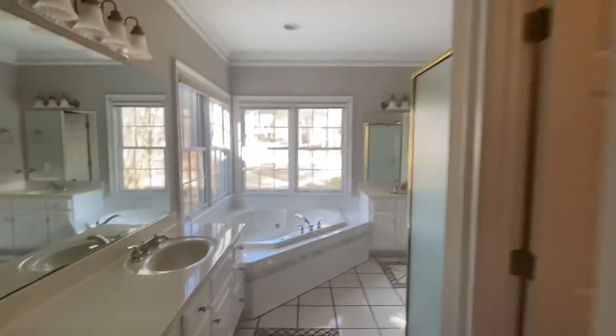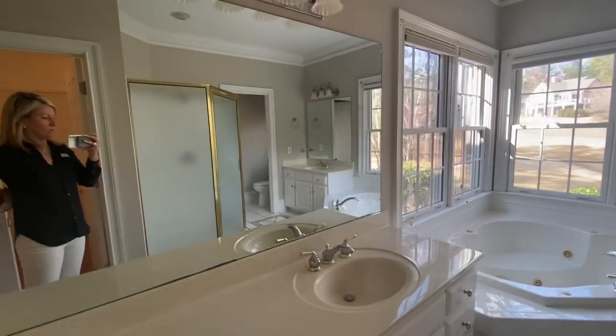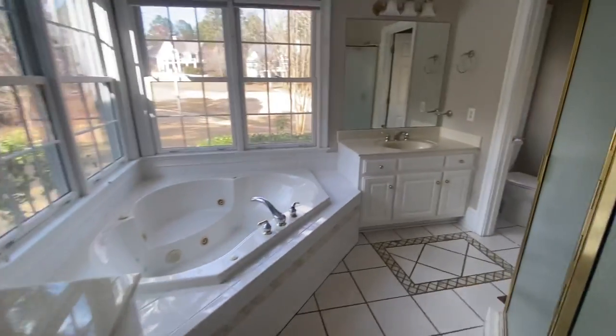Here is the master bathroom. So it needs some updating — there's a shower — but the bones of it are good.